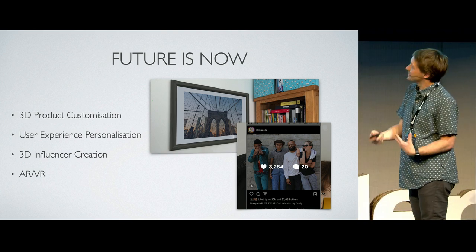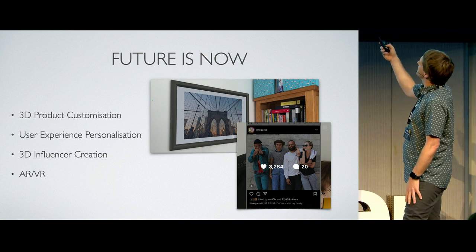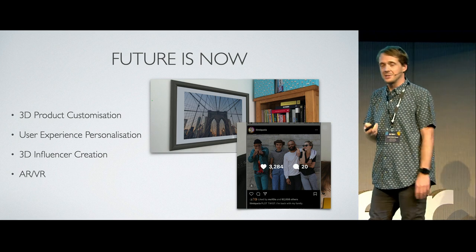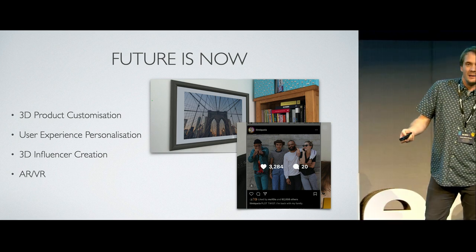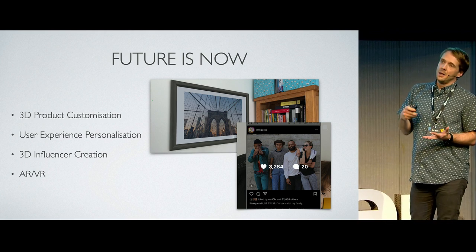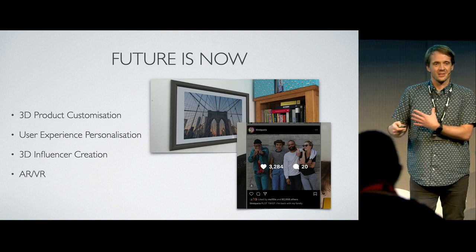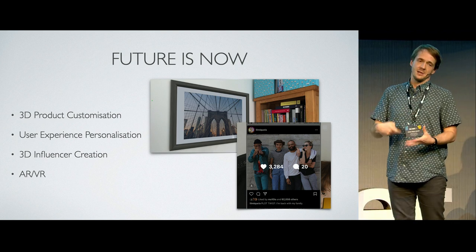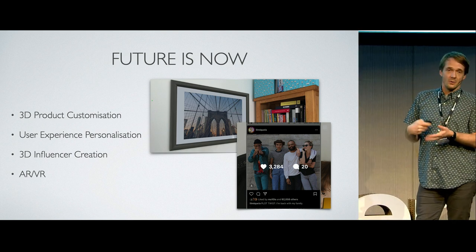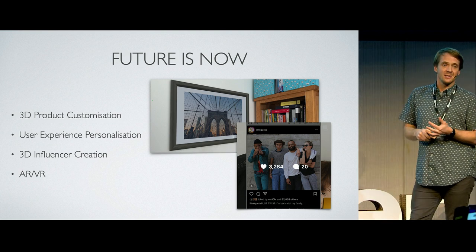Stuff we're not necessarily doing, but I think is quite interesting that's out there with 3D work: there's a Brazilian influencer called Michaela who is entirely generated in 3D software. So much is happening in the world of 3D, and Blender is a big part of that — the character is reportedly created in Blender. A robot or 3D character is repeatable: it does not make mistakes, it does the same thing every time.